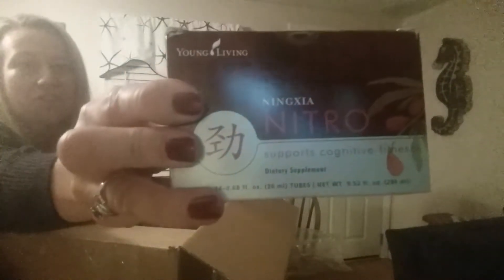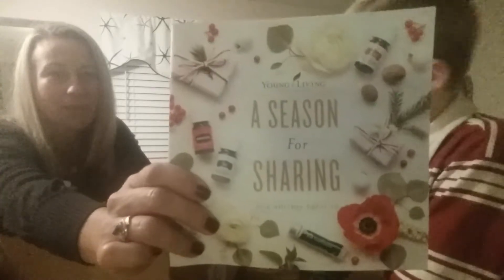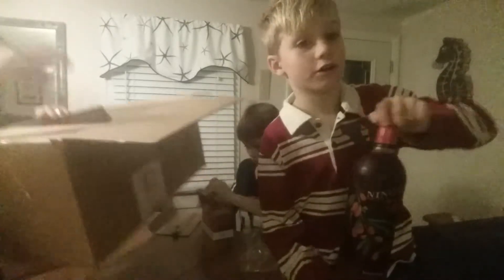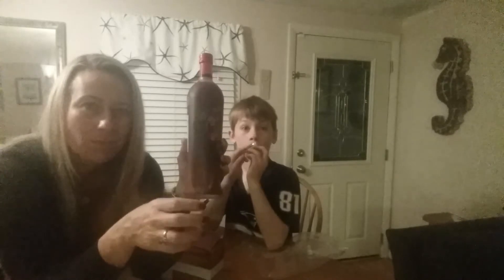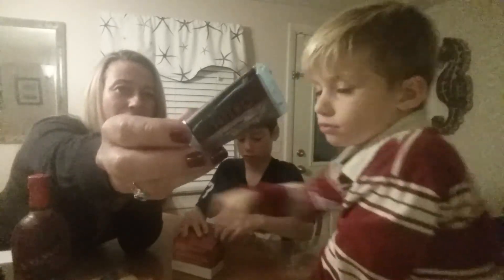So Ningxia Nitro is a great supplement for energy. We had a few things from the holiday catalog this month in our essential rewards order. Owen went to the refrigerator and picked up another bottle — it's the Ningxia, but it's the big bottle. Lots of Ningxia. We usually try to drink this in the morning, but sometimes we switch over and drink it at night. Each of the kids drinks about an ounce. All the sediment is settled at the bottom of this juice, which is where all the good stuff is, so we usually shake it up before we open it. The Nitro is really great for energy — I like to drink this instead of coffee.